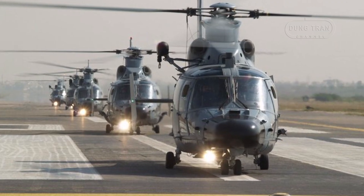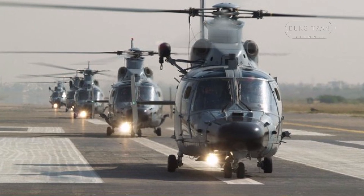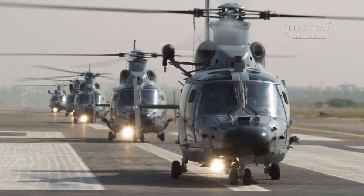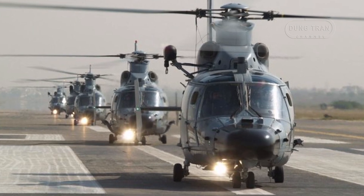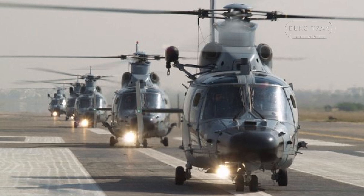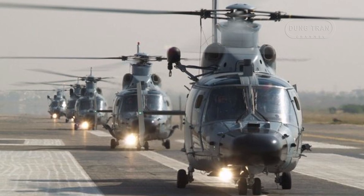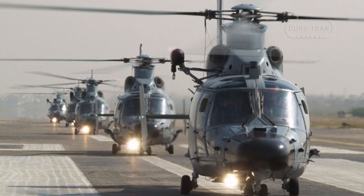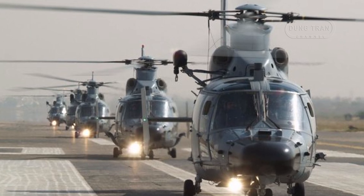The deployment of Z9ECs alongside these frigates extends the Navy's reach, allowing for sustained anti-submarine warfare patrols, coastal monitoring, and critical surveillance missions across Pakistan's territorial waters as well as its exclusive economic zones.